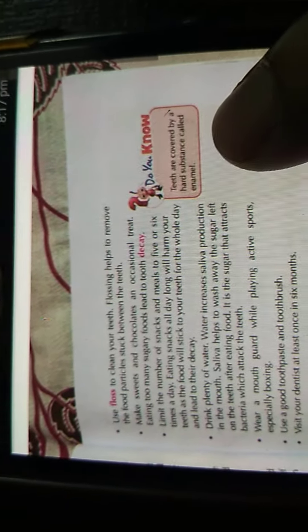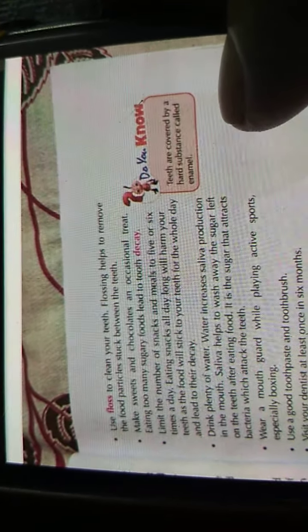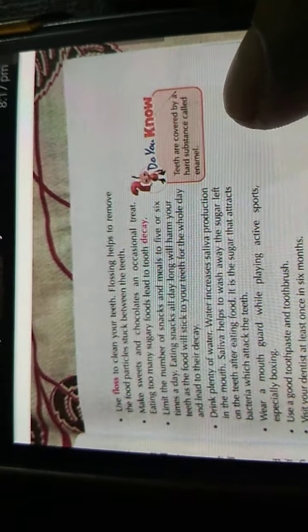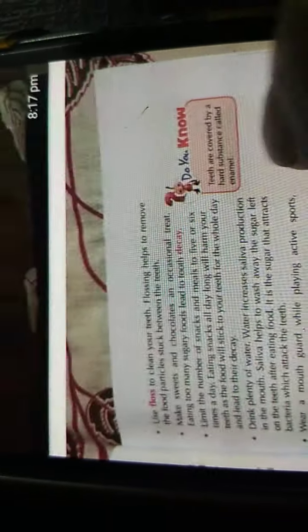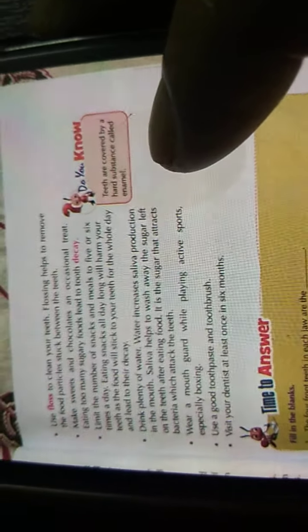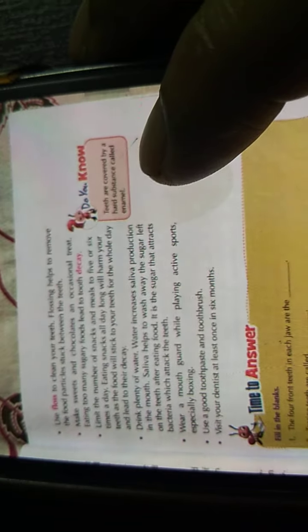Make sweets and chocolates an occasional treat — eat them only sometimes. Eating too many sugary foods leads to tooth decay; it will destroy your teeth. Limit the number of snacks and meals to five or six times a day. Eating snacks all day long will harm your teeth, as food will stick to your teeth the whole day and that leads to decay.